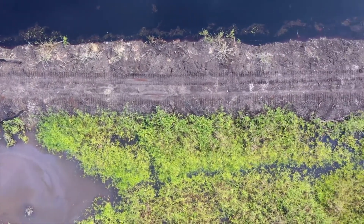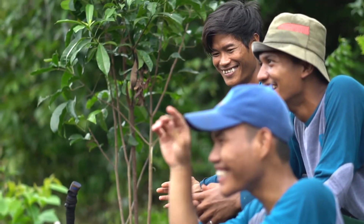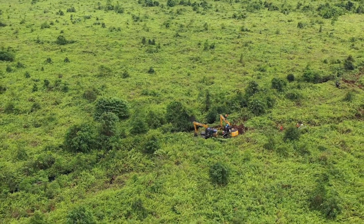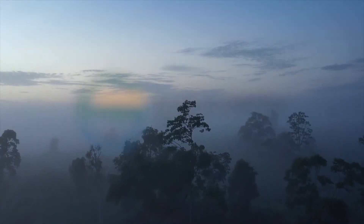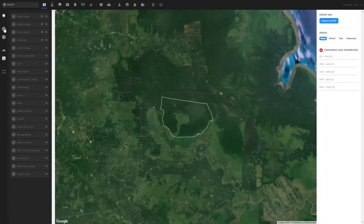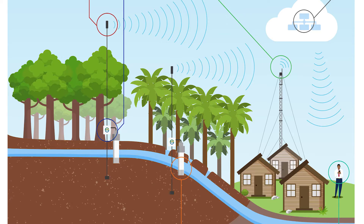As the world began to adapt to the global crisis, project partners Forest Carbon and Global Alam Lestari looked to technology to remotely monitor the Sumatra Merang peatland project. Through a collaboration with technology startup Sustainability Tech, the team developed and tested a dashboard tool that combines incoming data from satellite and Internet of Things sensors deployed across the project area.